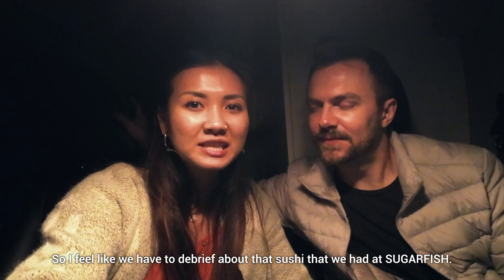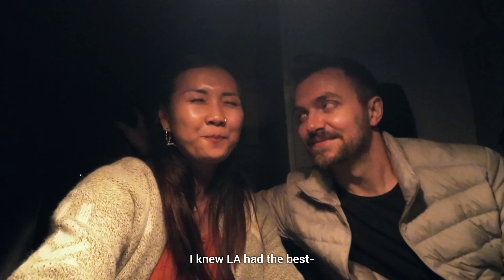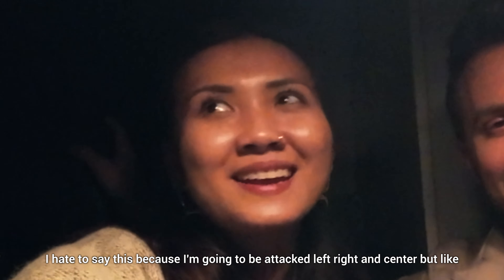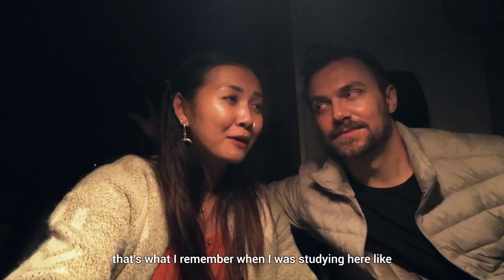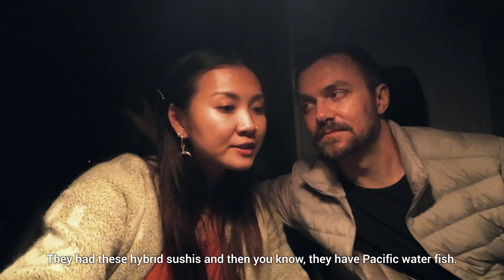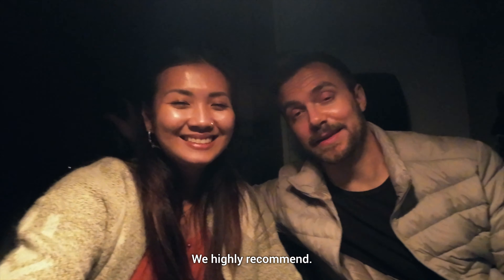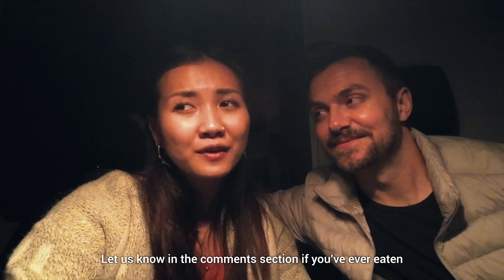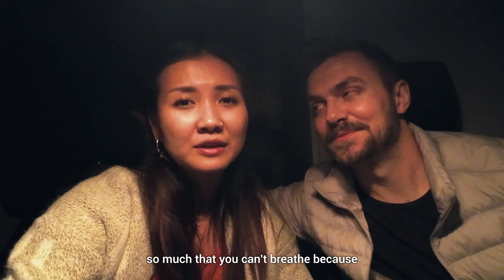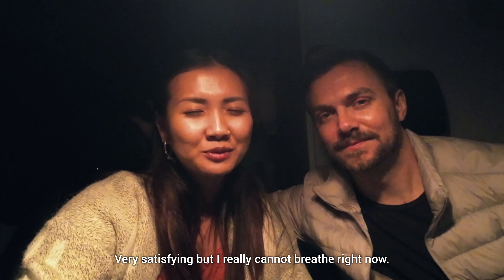So I feel like we have to debrief about that sushi we had at Sugarfish. I knew LA had the best. I hate to say this because I'm going to be attacked left, right and center, but Japanese food in LA is just so great. They have these hybrid sushis and they have Pacific water fish. We highly recommend — go to Sugarfish. Let us know in the comments if you've ever eaten so much that you can't breathe, because that just happened to me tonight. Very satisfying, but I really cannot breathe right now.